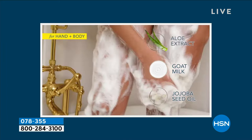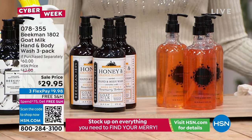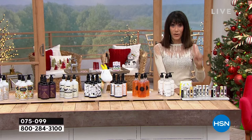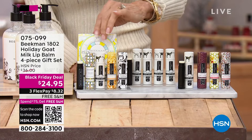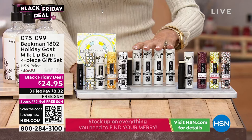Stay there at 078355. In our last hour we had the amazing lip balm configuration. This year you're getting four — last year you got three. You have the pure, and you can go for tinted or untinted. They are $9 each, so it's a $36 value. Black Friday deal price: $24.95. Three flex pay, free shipping. They come in a case inside another case, and they never melt — even here in Florida — because there are no yucky chemicals. Everything with the Beekmans is clean beauty.